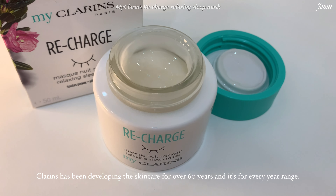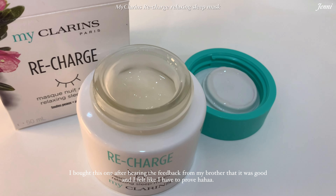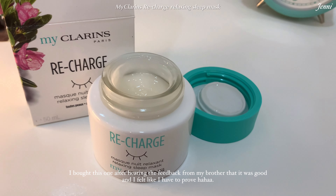My brother used it and said the next morning his face was amazing. I went to purchase it as soon as I saw the Clarins top.